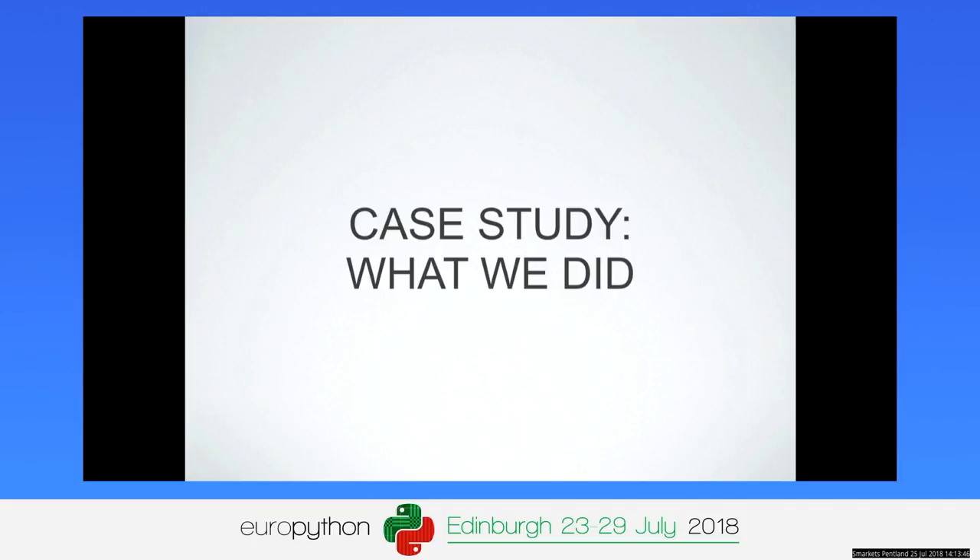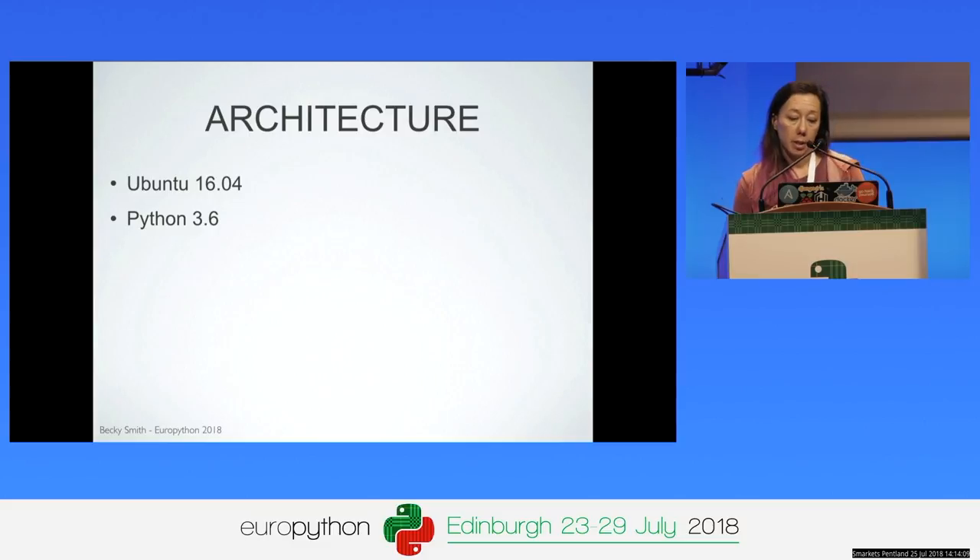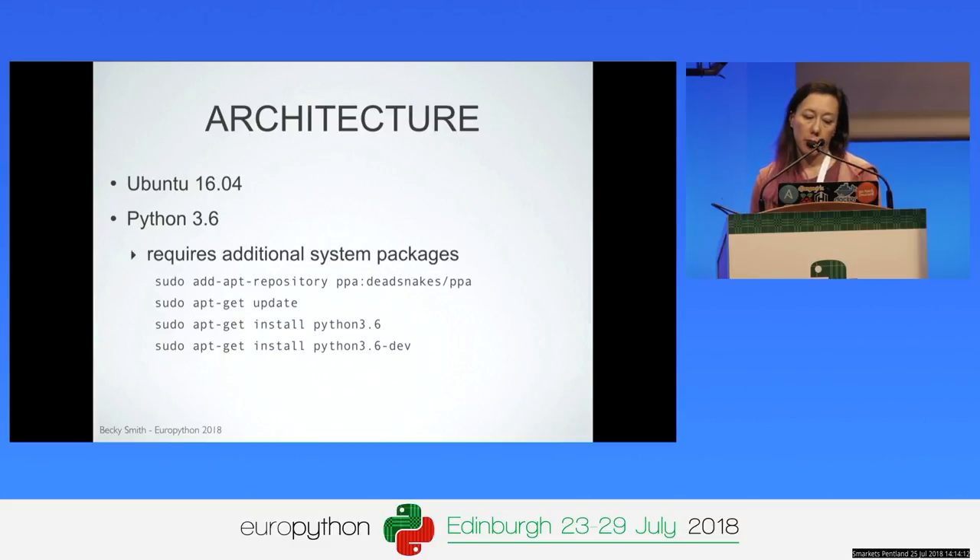Going on to what we actually did — first things first, we needed Python 3 on our system. We were on Ubuntu 16.04, which ships with Python 3.5, but we wanted Python 3.6 because of f-strings. So there was a little bit more setup involved but only a little. We installed some additional packages, and otherwise we were using virtualenv with virtualenvwrapper, just specifying our Python 3 version when creating the virtualenv. There really wasn't that much else we had to change in our deployment process.